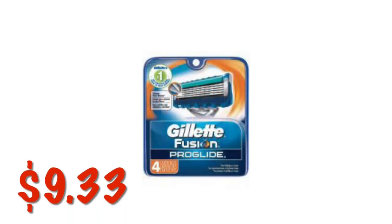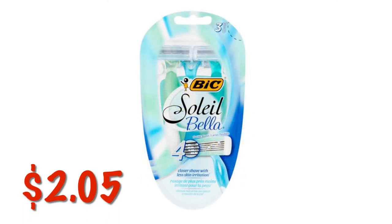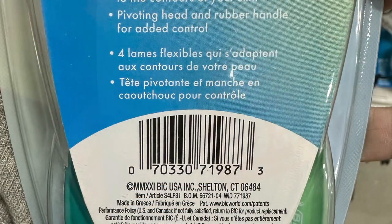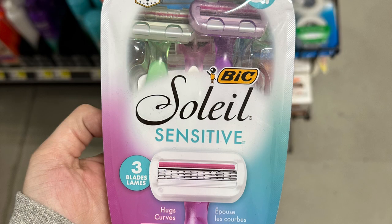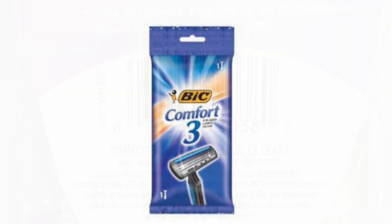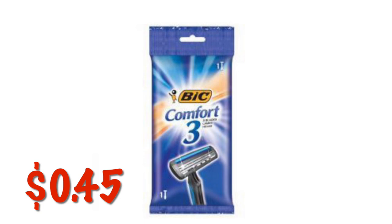The Gillette Fusion Pro-Glide 4-Count Razor Refills are $9.33. The Bic Soleil Bella Razors are on clearance for $4.05. There's also the Soleil Comfort 4-Blade 3-Pack — it is also $2.05. We've got the Bic Soleil Sensitive Razors at $2.63 on clearance. The Bic Comfort 3 Razor is just $0.45, and I have been seeing these everywhere down the clearance aisle.